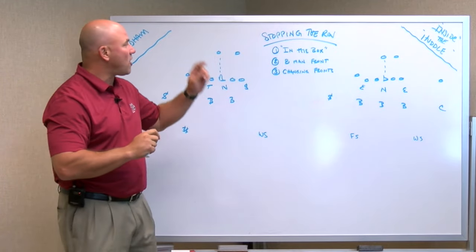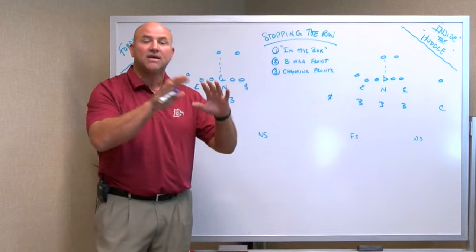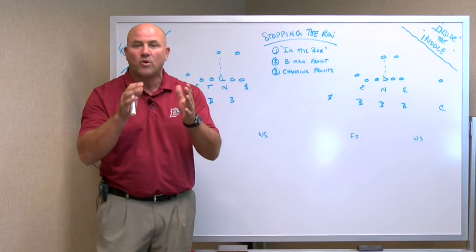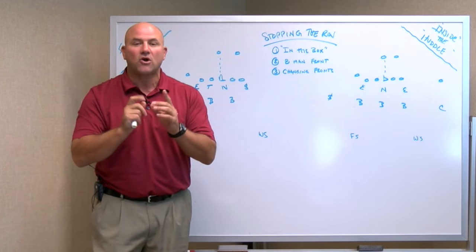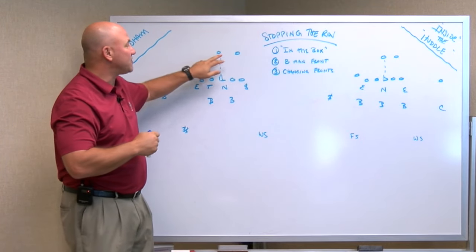Today we're going to talk about the Fordham Rams. Fordham is one of the best teams not only in the Patriot League but in the entire country — ranked 13th or 15th depending on where you look. It starts with a great running game for them, with Chase Edmonds and Kevin Anderson in the backfield.